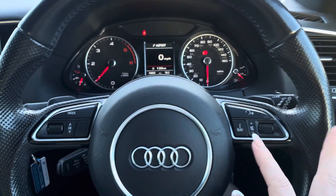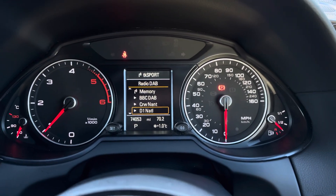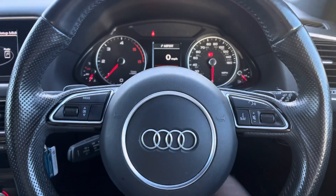On the dash, the multifunction steering wheel helps you safely and easily control the interactive driver display screen. This gives you everything you need right in your peripheral, helping to create a safer journey. It also comes with paddle shift, improving the performance.